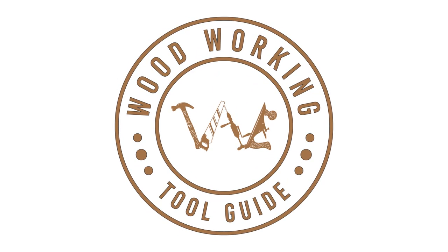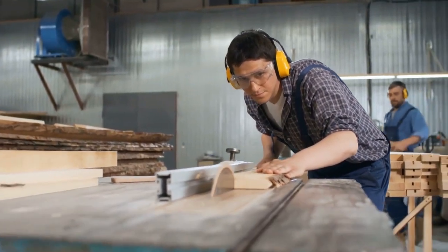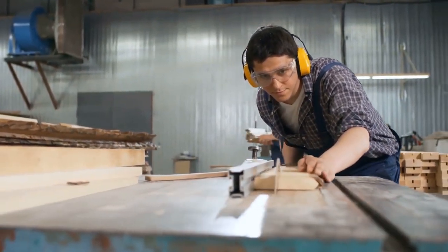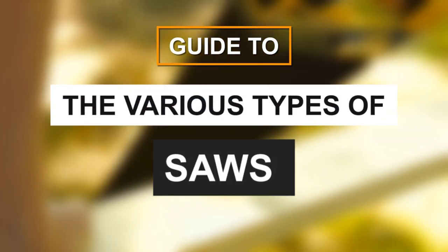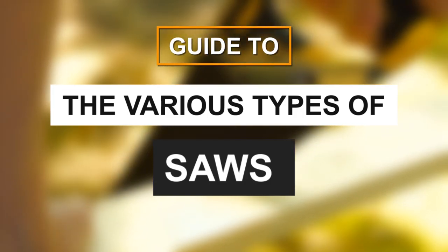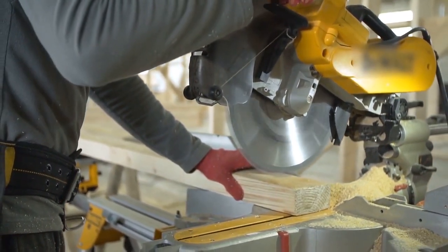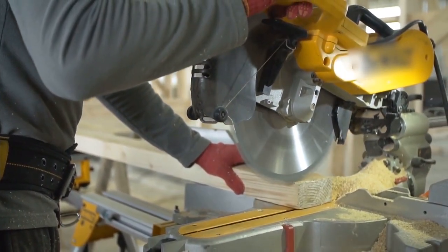Welcome back to the Woodworking Tool Guide channel, where we're dedicated to bringing you the latest insights and tips for enhancing your woodworking skills. Today, we have an exciting topic lined up: a comprehensive guide to the various types of saws that are essential for every woodworking enthusiast. Let's explore some of the most common types of saws, along with their unique features and benefits.